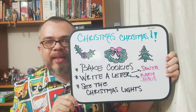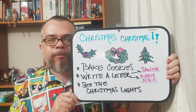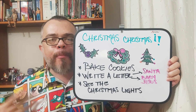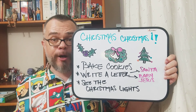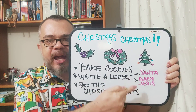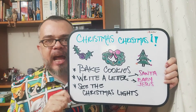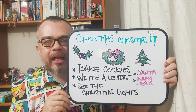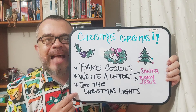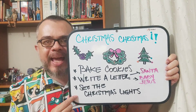Tres actividades que puedes hacer en diciembre con tus amigos o tu familia: bake cookies or having a barbecue in the farm; write a letter to Santa or baby Jesus; y finalmente, la tercera y última actividad que puedes hacer — see the Christmas lights, ver los alumbrados que tenemos en nuestra ciudad durante este mes.